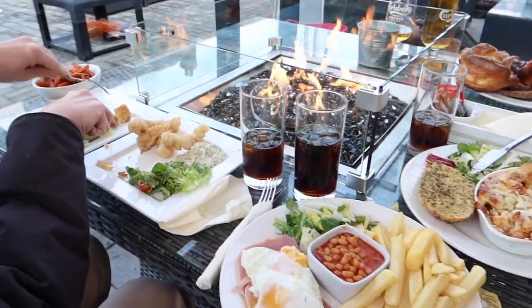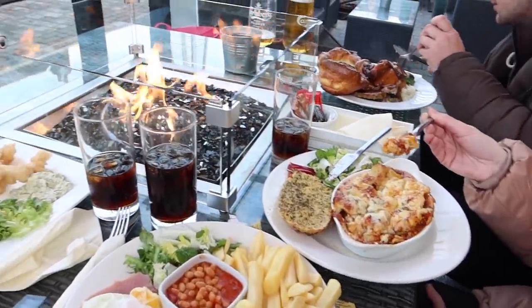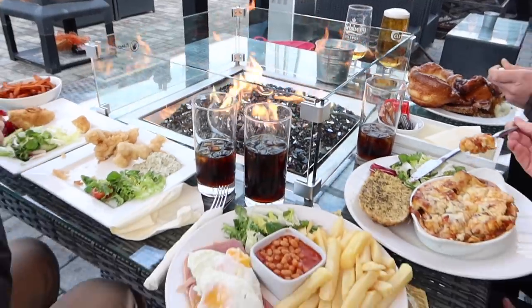We have got such a good little set up here for lunch. So toasty.